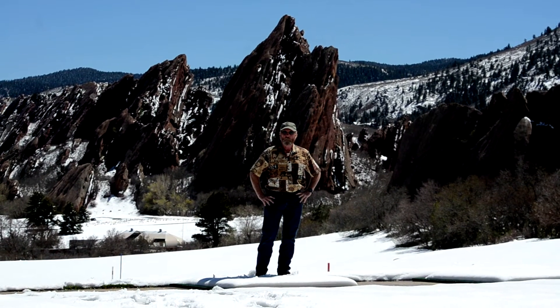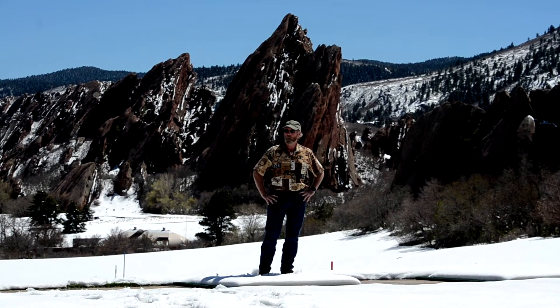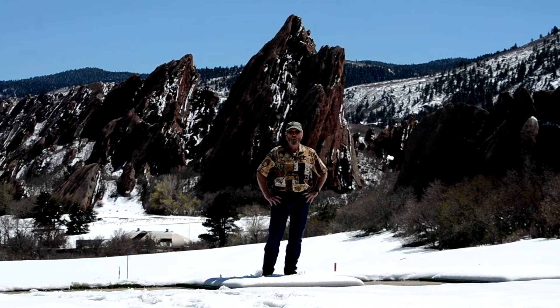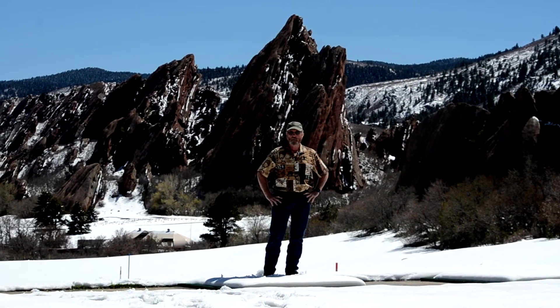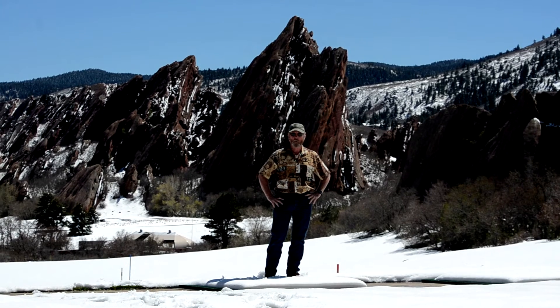We just go out and we have a lot of fun, shoot some video, goof off, and borderline act stupid, whatever. Just show you some scenery, show you some neat places. This is south of Denver, 15-20 miles — a golf course. Can't remember the name of it right now, of course.